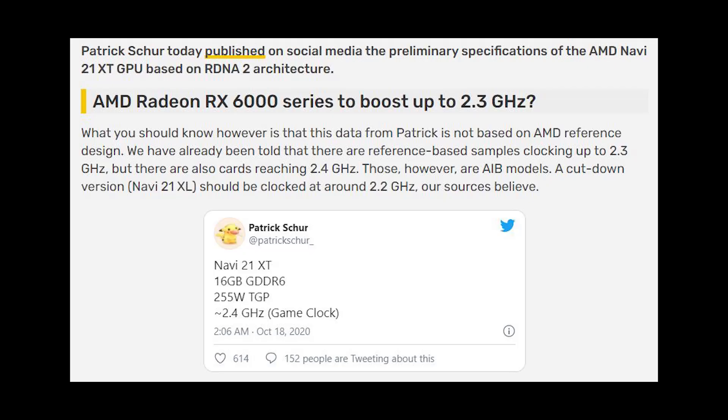Now if you like this video, make sure to click the like button and also to subscribe to this channel for more gaming videos like this. So videocards.com has an article about the AMD Radeon RX 6000 series and whether it could boost up to 2.3 GHz.